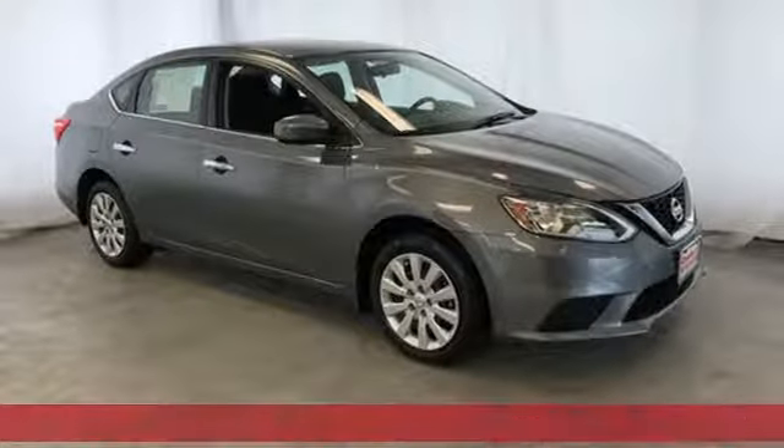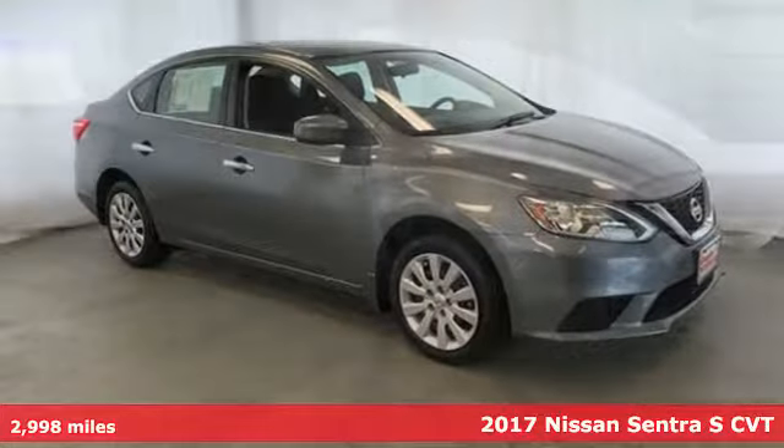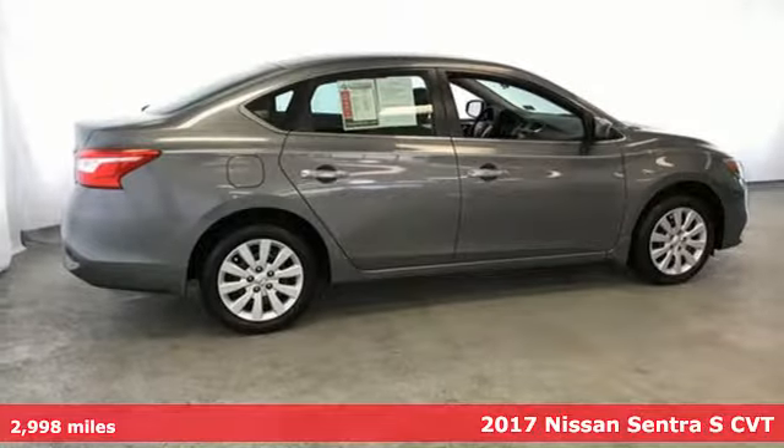Here's a 2017 Nissan Sentra. Innovation. Excitement. Nissan. And with features like these, every drive is a pleasure.